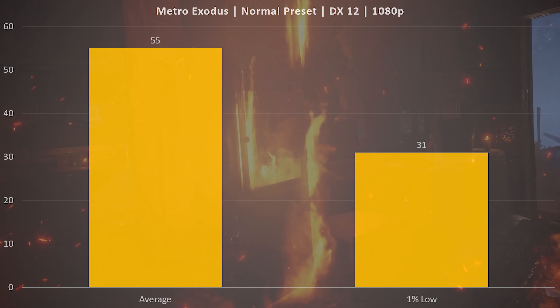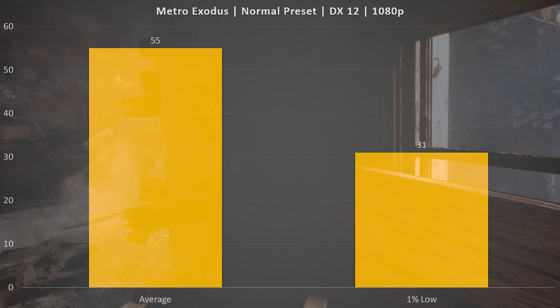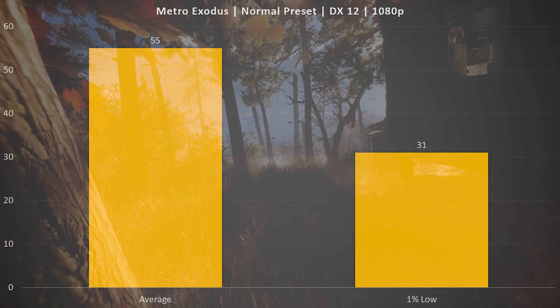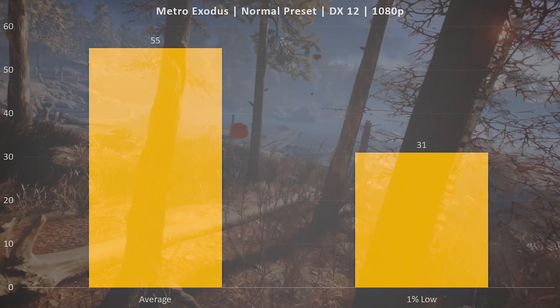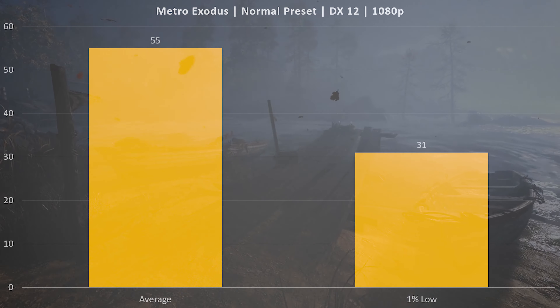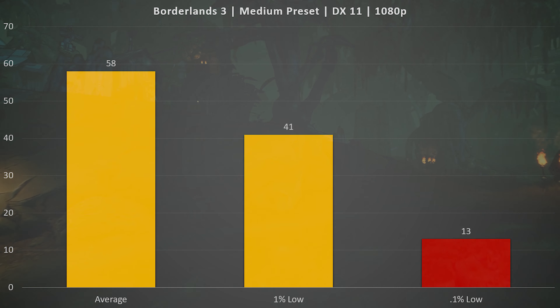Starting with Metro Exodus, I tested a few different APIs to show how this card performs across them. Using the normal benchmarking preset on DirectX 12 at 1080p, we saw an average FPS of 55. There is room to knock down settings further to hit that 60 FPS average if needed. However, the 1% low is down at 31, which isn't ideal — we're starting to see some CPU performance limitations causing occasional stutters that bring that 1% low down lower than we'd like.